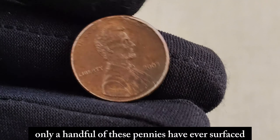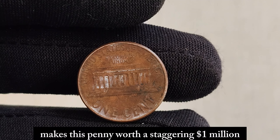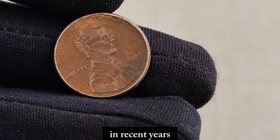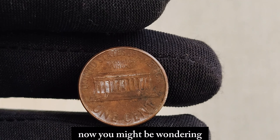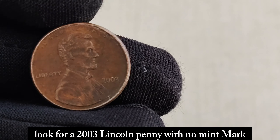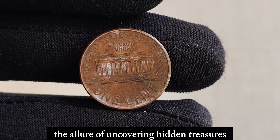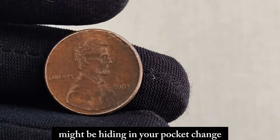They're highly sought after by collectors and investors alike. But what exactly makes this penny worth a staggering $1 million? It all comes down to supply and demand. With only a few known specimens in existence, the demand for this coin far outweighs its availability. In recent years, several of these pennies have been sold at auctions for jaw-dropping prices, with the highest reported sale reaching the million-dollar mark. Look for a 2003 Lincoln penny with no mint mark, and if you're lucky enough to find one, have it authenticated by a reputable coin grading service. The allure of uncovering hidden treasures like the 2003 no-mint mark Lincoln penny is undeniable — you never know what rare gems might be hiding in your pocket change.